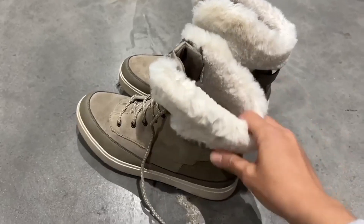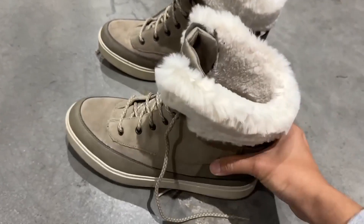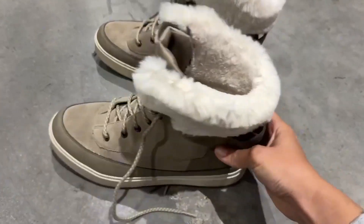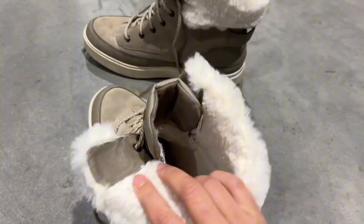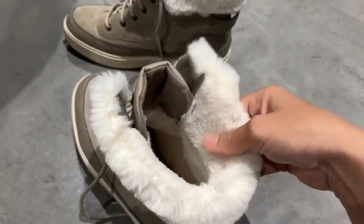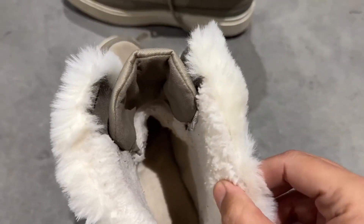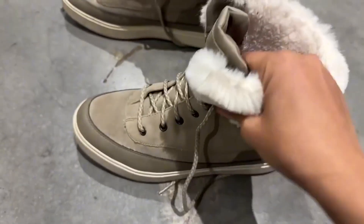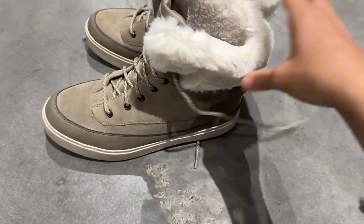I absolutely love these Ugg Coolabara boots. I bought them for a trip to New York and I knew it was going to be cold, so I was looking for something that had a warm inside. These definitely do. They have this fuzzy kind of fur that lines the entire boot, so my feet were very warm. I couldn't feel any drafts whatsoever and they've held up really well.